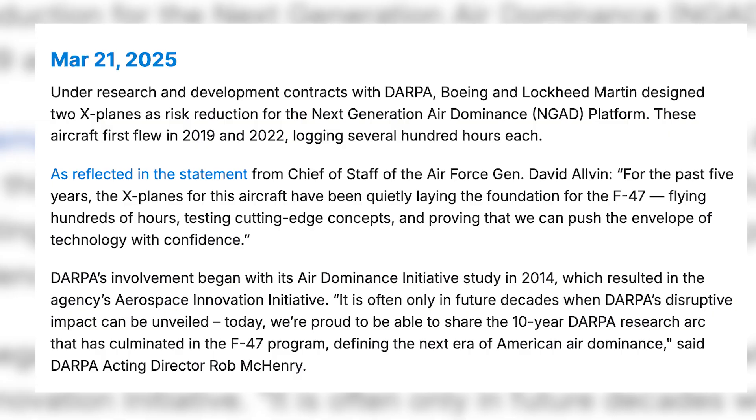Where did NGAD — the Next Generation Air Dominance fighter — begin? This was about a 2014 initiative that really started at DARPA, envisioning an aircraft able to penetrate into contested environments and provide counter-air strike in highly non-permissive environments, something to replace the F-22. The Air Force in 2016 released the Air Superiority 2030 flight plan, which called for a family of systems working together — collaborative combat aircraft, but also thinking space and cyberspace, which has been integrated into modern warfare.